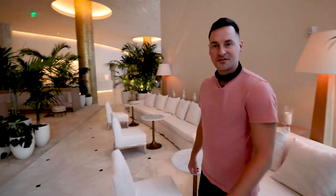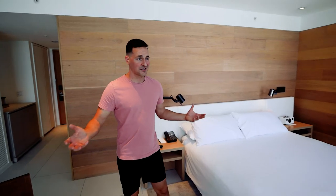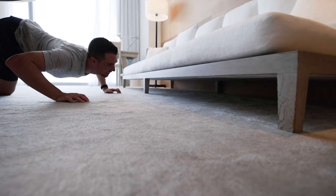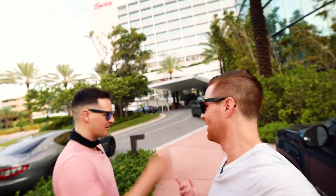Is this the best hotel in Miami? We're here at the Miami Beach Edition and we're about to find out. Let's go check out the rest of the lobby. Welcome to the Deluxe City View King. Let's check in and check it out. Let's go!